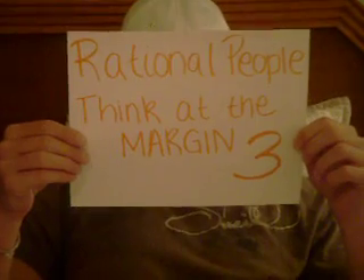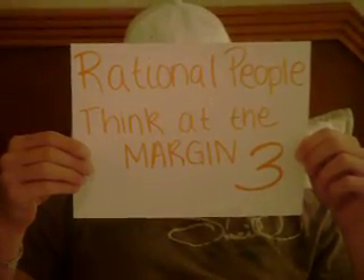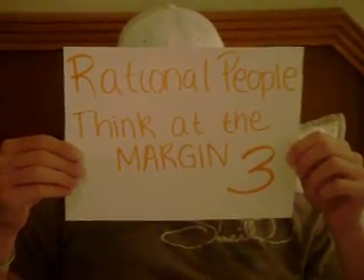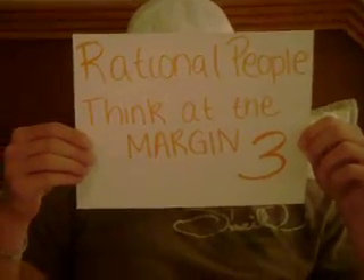Principle number three: rational people think at the margin. The question is usually not whether to always go to class or never to go to class. It's usually whether I can afford not to go to my 8 o'clock class because I'm tired, or whether I cannot afford to skip.